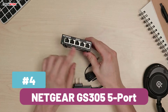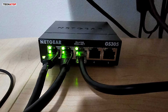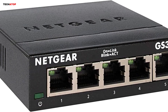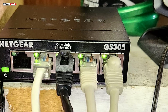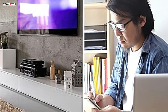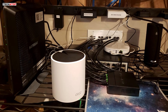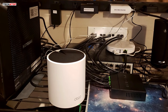Number 4: The Netgear GS305 5-Port Gigabit Ethernet Unmanaged Switch is a simple yet powerful networking solution for both home and office setups. With 5 Gigabit Ethernet ports, it allows seamless expansion of wired network connections without compromising speed or reliability. Its plug-and-play functionality means no software installation or configuration is needed — just connect your devices and it works instantly. Designed for silent operation, this switch is perfect for noise-sensitive environments like home offices. It also features an energy-efficient design compliant with IEEE 802.3az, reducing power consumption while maintaining high performance.